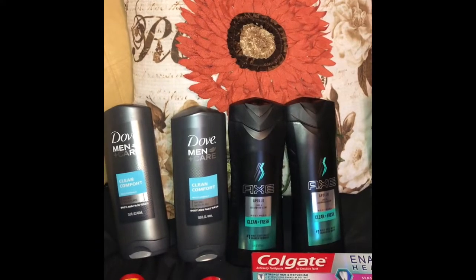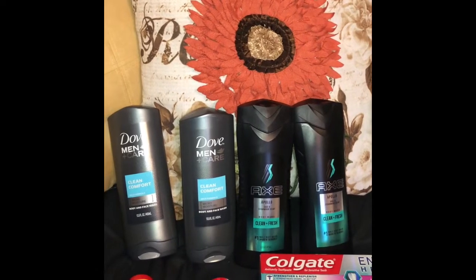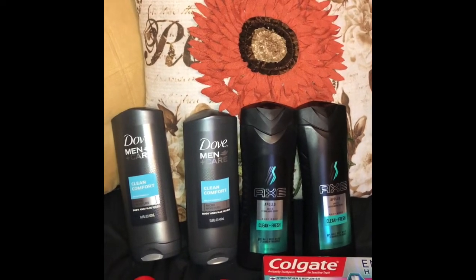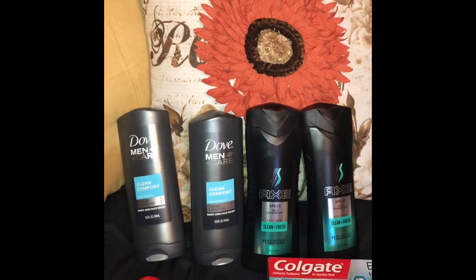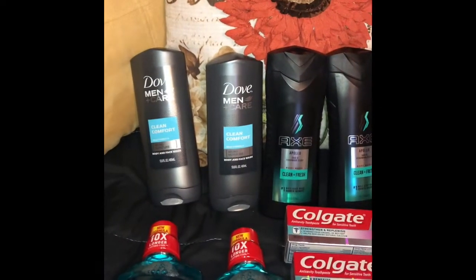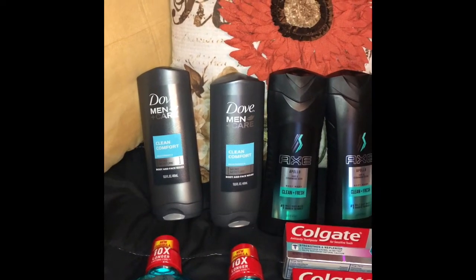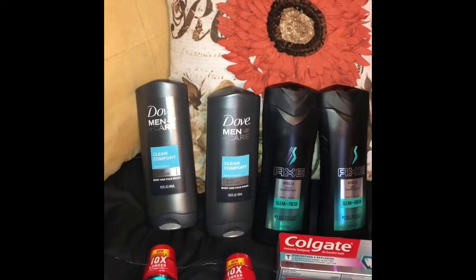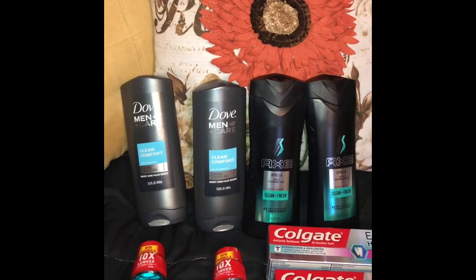I also had a $2-off-$8-Axe CVS coupon and a $3-off-$10-body-wash CVS coupon, knocking it down to $10.91. I got back a $5 Extra Care buck, making it $5.91 for all four. On ibotta, there's a $0.50 rebate for Dove Men that can be submitted more than once, so I got back $1.50, bringing it to $4.91 for all four — about $1.22 each. Anything under $2 for body wash is a great deal.